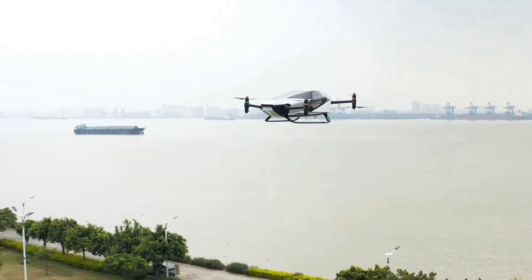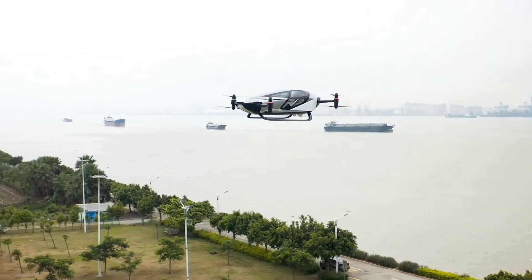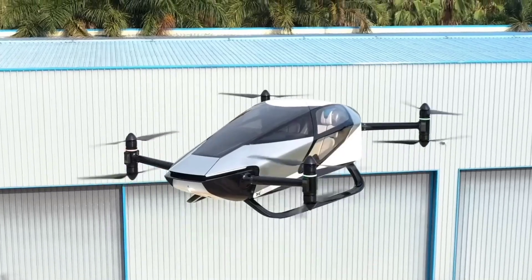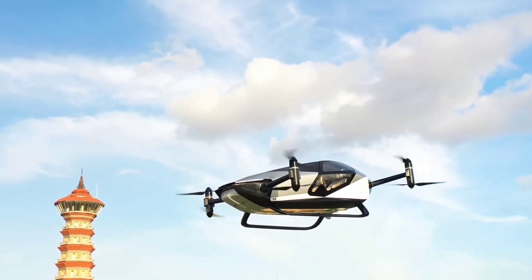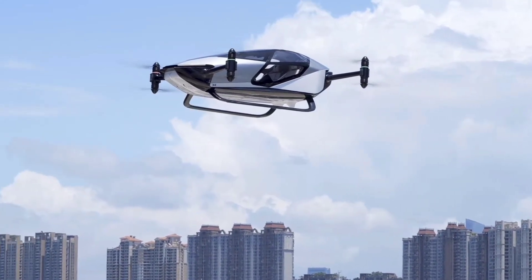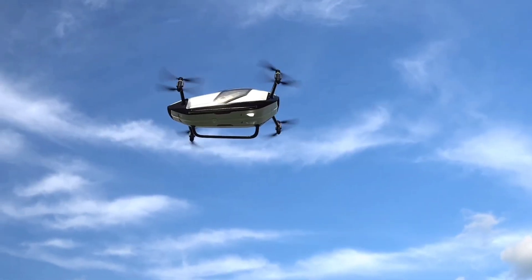The X2 also incorporates two driving modes, manual and autonomous. During the autonomous flight, passengers can enjoy a safe and intelligent flying experience with the touch of a button. The Xpeng X2 has an estimated price tag of $156,000 each.